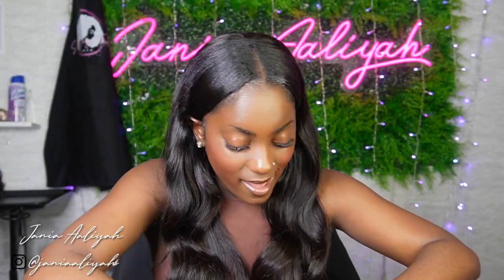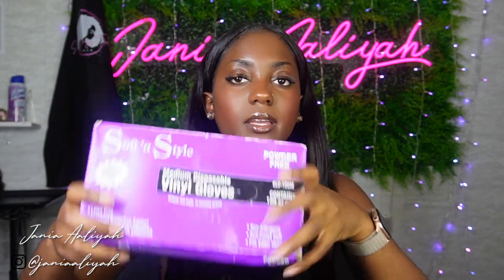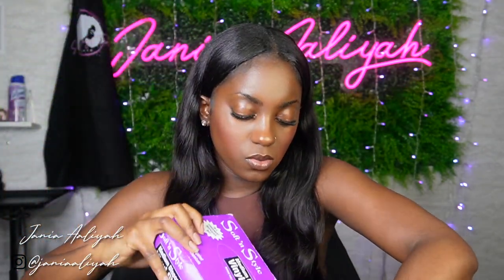Along with that I received a big box of gloves, which I have not used yet, but this came with my kit when I enrolled. When we start doing chemical services these will be the gloves I'll be using.